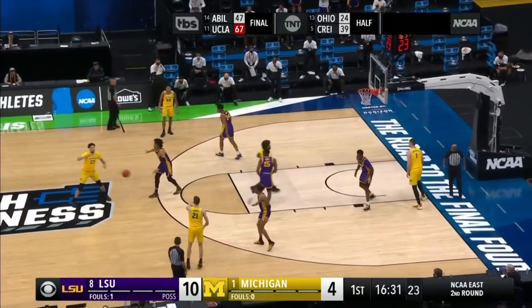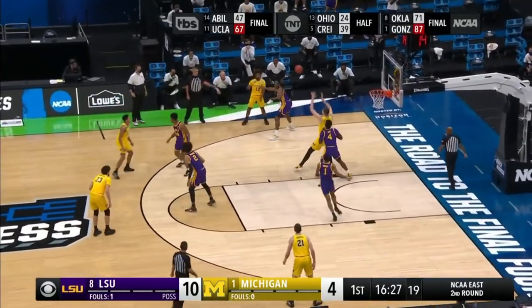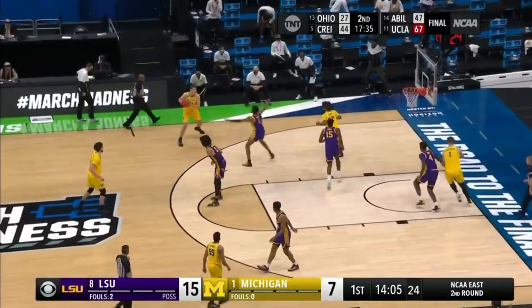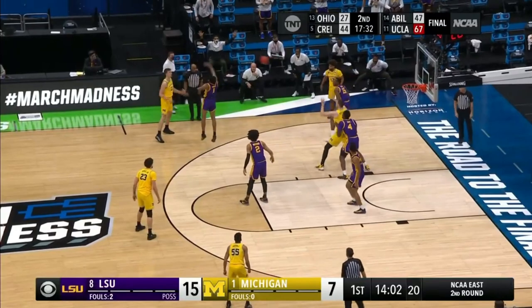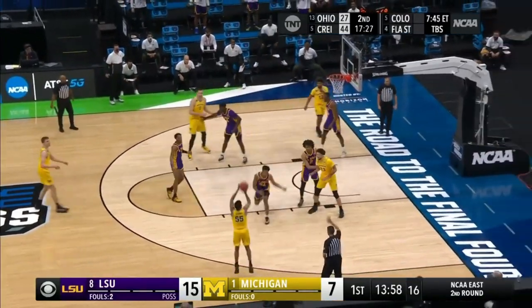Michigan likes to run their offense from the inside out. While they have some interesting motion concepts held over from Beeline, they are much more focused on feeding the big man in the post. Notice here how every pass, their eyes go toward finding a window for an entry pass. But if they're having trouble finding passing lanes, they have some interesting sets to get the big man the ball.